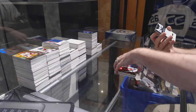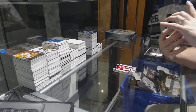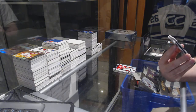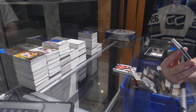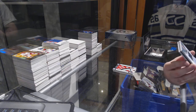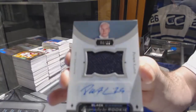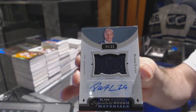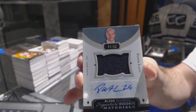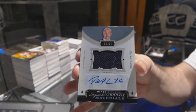Pavel Zaka. That is sexy — number 2-99, Signature Rookie Materials for the Winnipeg Jets, Patrick Laine. Patrick Laine for the Jets, number 2-99.